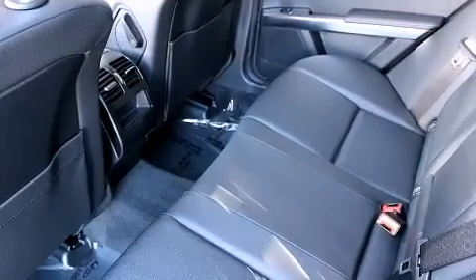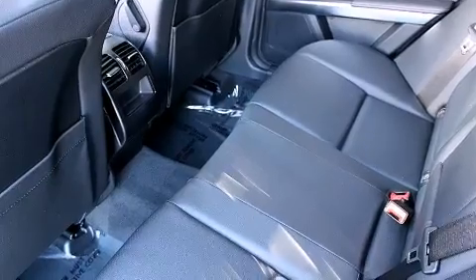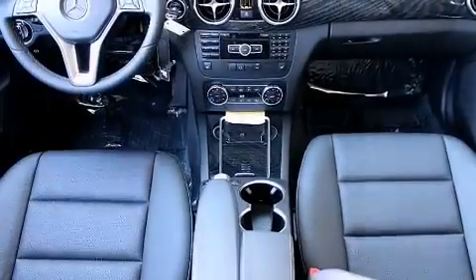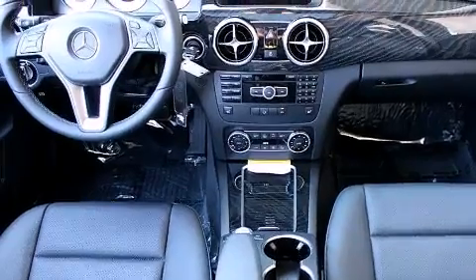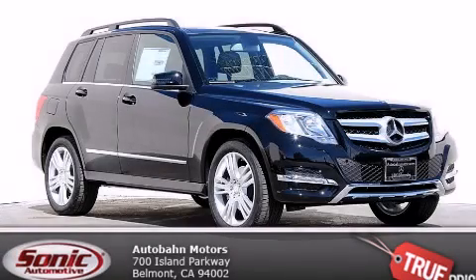Additional features include an auto-dimming rearview mirror, a rear window defroster, a keyless entry system, and the power rear liftgate can open and close at the push of a button. Please call us today for more information on this great vehicle.